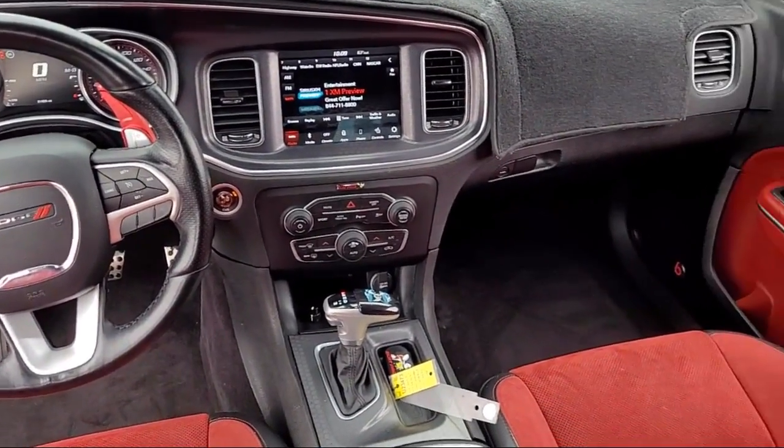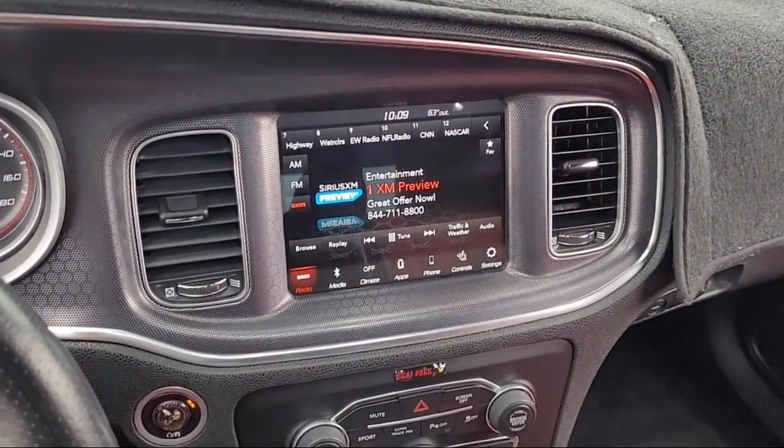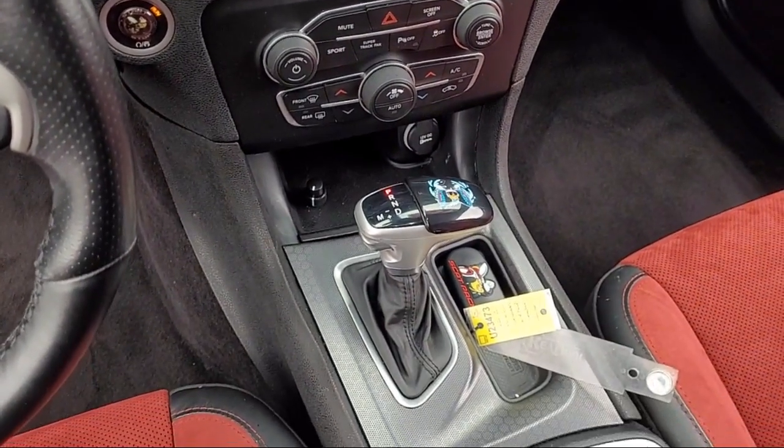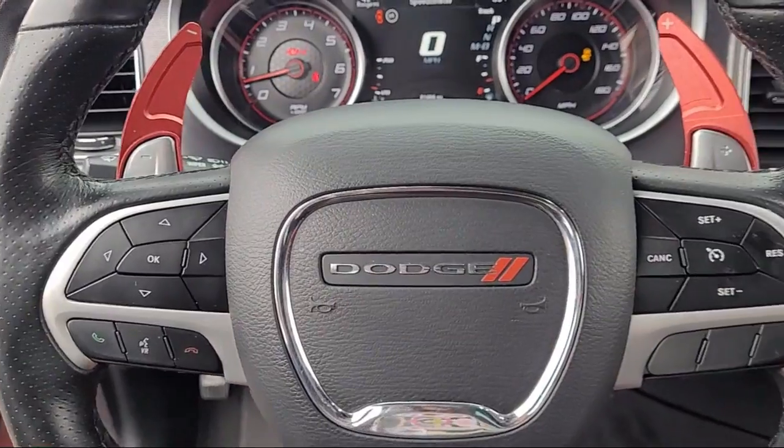We've been providing the best purchasing experience for our friends and neighbors here in Stockton for years. Let us prove to you why so many people choose Toyota Town of Stockton. We hope you'll give us the opportunity to show you what excellence in customer service looks like.